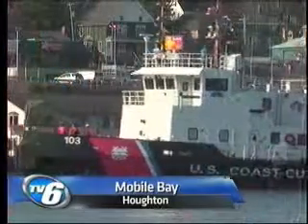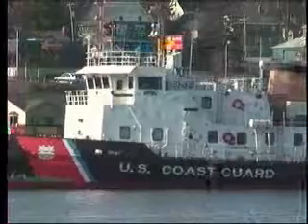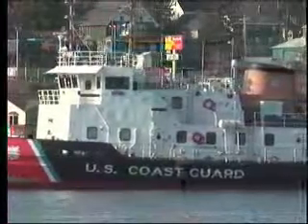Since December, the Coast Guard cutter Mobile Bay has had a busy schedule, but now the ice-breaking season is wrapping up. It starts early December and it's ending now. We've been all over Lake Michigan, Straits of Mackinac, St. Mary's River, and Lake Superior.